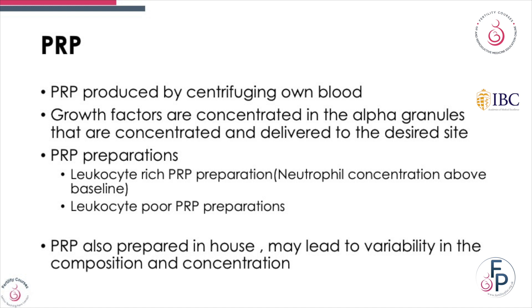There are two types of PRP preparations. One is leukocyte-rich PRP preparation, where the neutrophil concentration is higher than the baseline. The other is the leukocyte-poor PRP preparation. Often PRP is also made in-house, which leads to variability in concentration and composition.